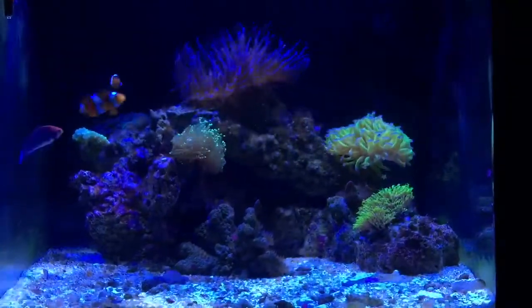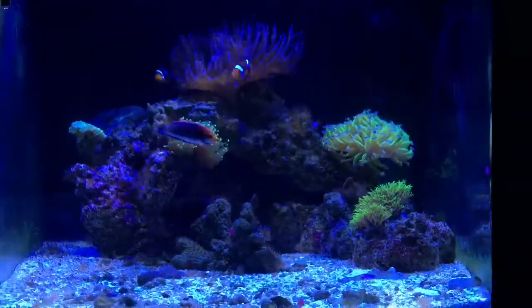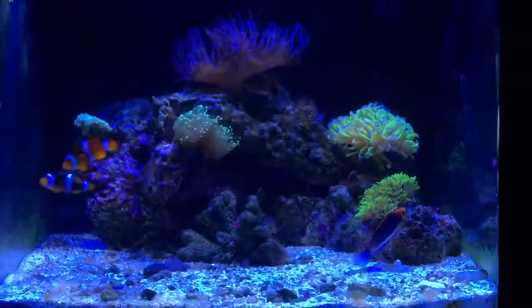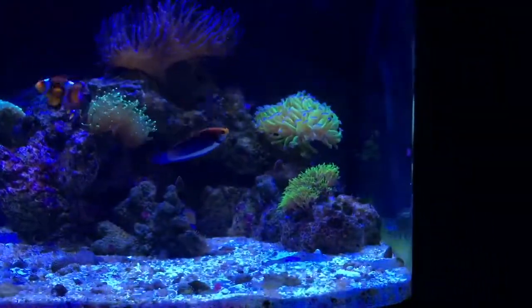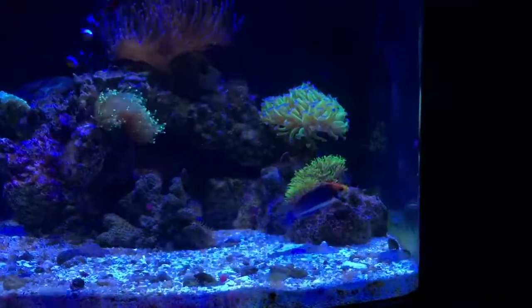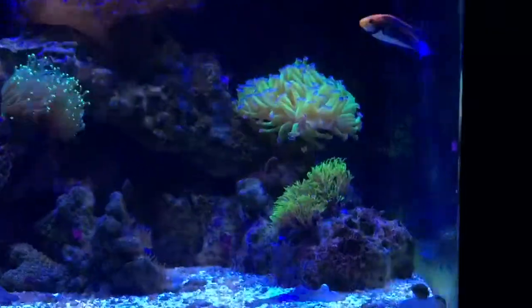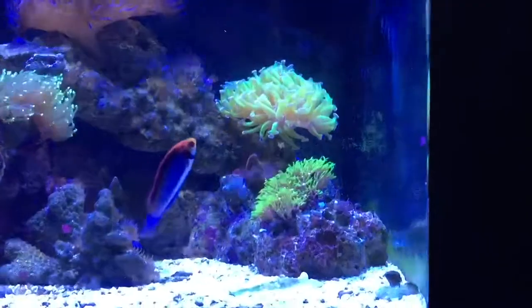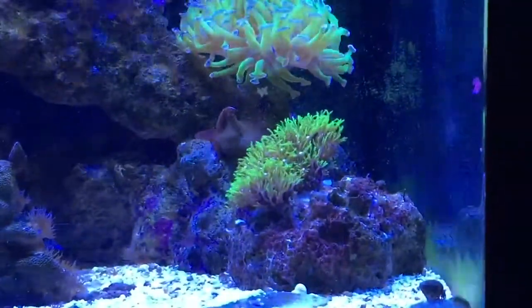Starting off with the fish — as you can see, that's a red-headed salon fairy wrasse. I picked it up at the local reef store and got a sweet deal — thirty bucks. I know online those run for about fifty to sixty dollars depending on the area. It seems to be doing very well, knock on wood.